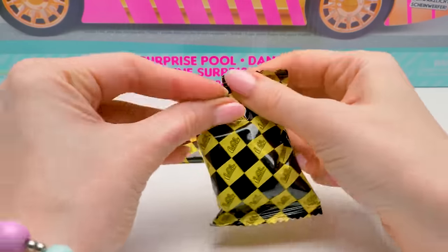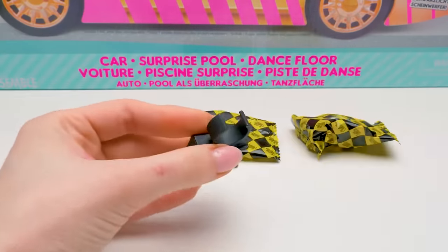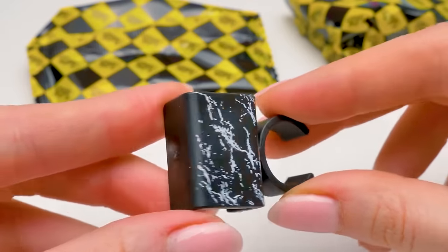Any ideas what's in the other baggies? Maybe clothes or accessories? Here's a hook and a rung. I guess we'll figure out what this is later.